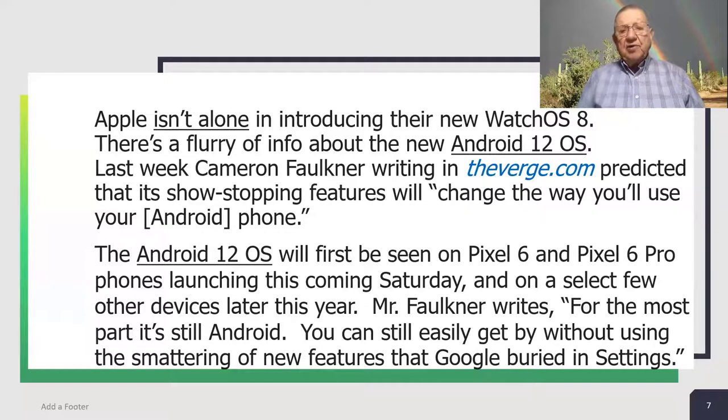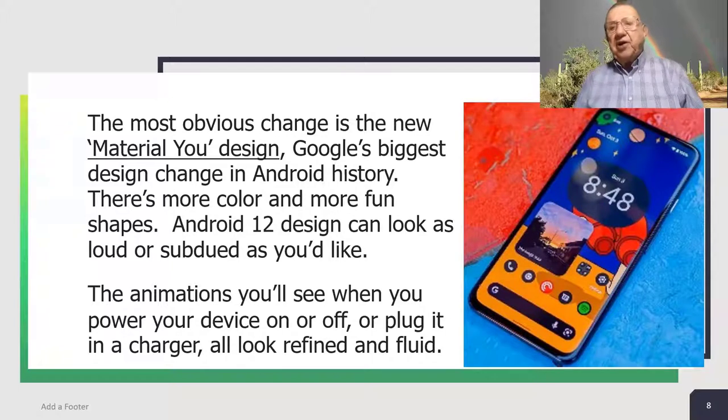Apple isn't alone in introducing a new watch operating system. There's a flurry of info about the new Android 12 operating system. Last week, Cameron Faulkner, writing in theverge.com, predicted that its show-stopping features will change the way you use your Android phone. The Android 12 operating system will first be seen on Pixel 6 and Pixel 6 Pro phones launching this coming Saturday and on a few select other devices later this year. Mr. Faulkner writes: for the most part, it's still Android — you can still easily get by without using the smattering of new features that Google buried in settings. The most obvious change is the new Material U design, Google's biggest design change in Android history.